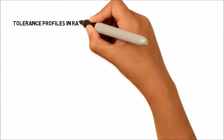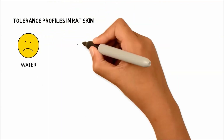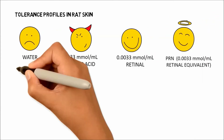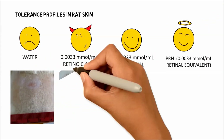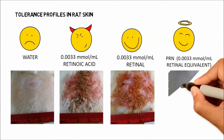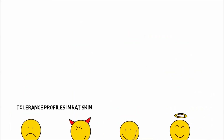We tested the irritation of retinol particles through daily application to the skin of rats for a period of 28 days. The results showed no irritation for water and our PRNs, whereas retinoic acid and retinol showed severe irritation.